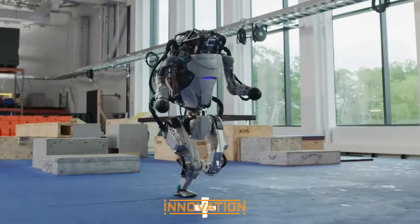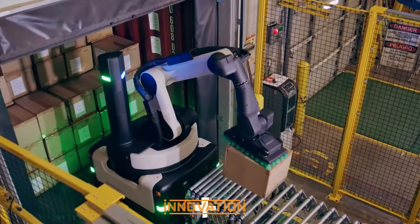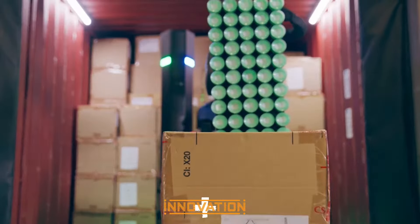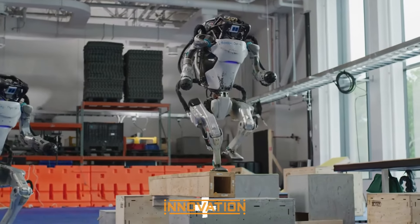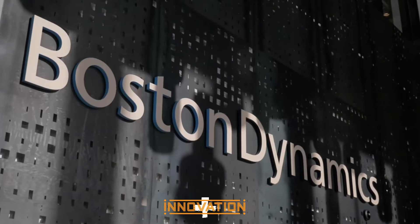In an age where technological advancements unfold daily, one name resounds above the rest: Boston Dynamics. This trailblazing company, with its endless stream of robotic innovations, is not just shaping the future of robotics — it's transforming our vision of tomorrow.